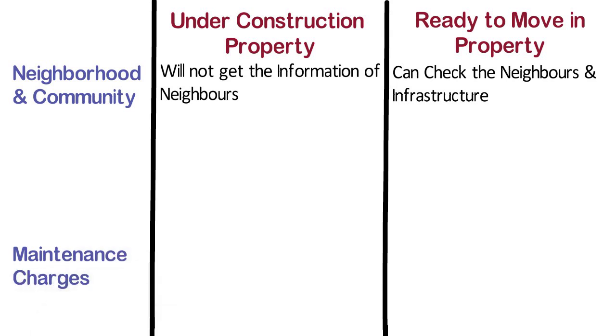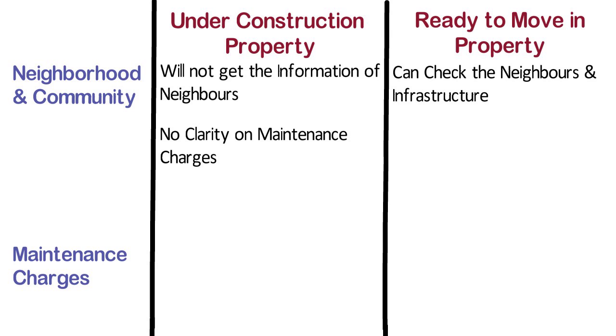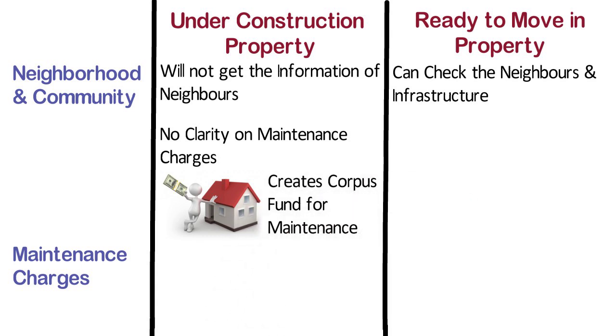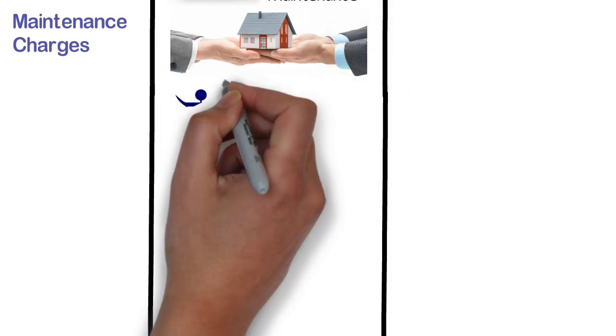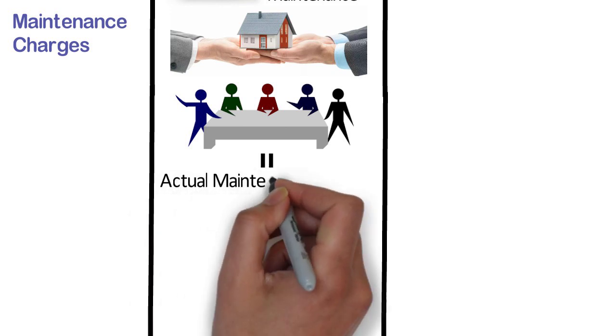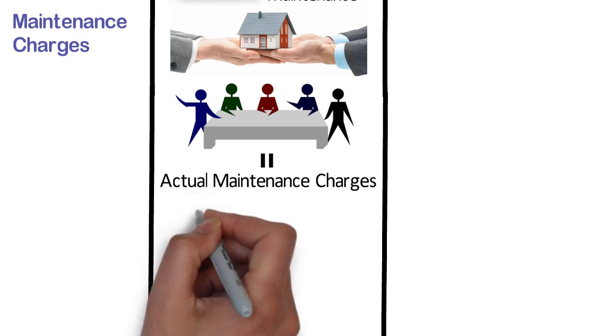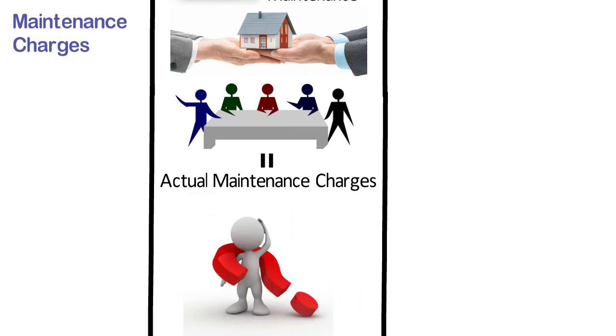Maintenance Charges. In case of under construction property, there is no clarity on maintenance charges. Initially, the developer takes some amount from the buyer as a maintenance charge and creates a corpus fund for maintenance of the project for a stipulated time frame, which may vary from one project to another. After possession, a society is formed to take care of the maintenance, which decides the actual maintenance charges the property owner has to pay. Hence there is no clarity on maintenance charges until one finally occupies the flat or the society is formed.